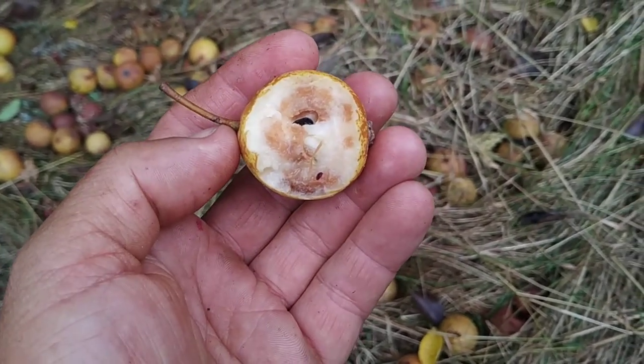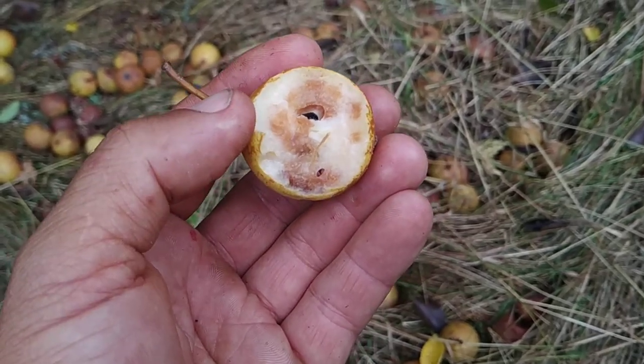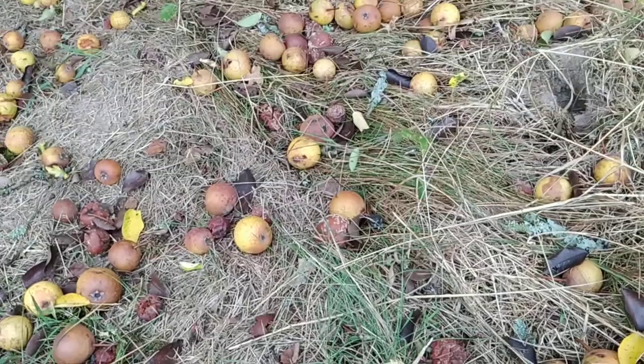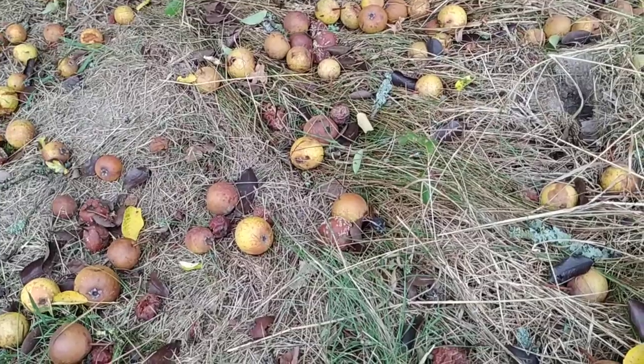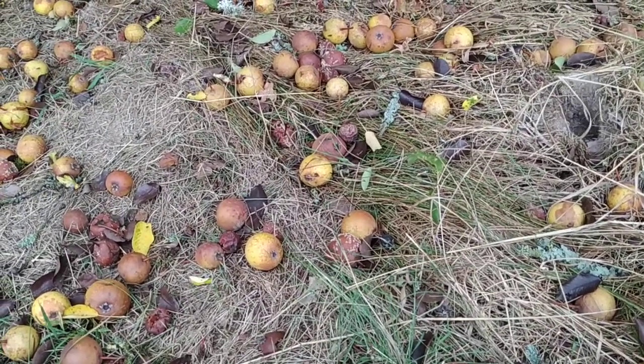It means that the sugars are released and the juice is oxidizing, and the fruit is getting sweet. However, once it looks like this it will rot very quickly, so the difference between looking rotten and being rotten is sometimes hard to spot.